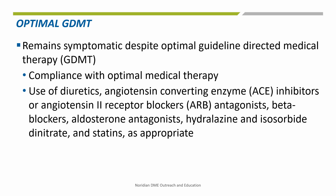This includes the use of diuretics, angiotensin-converting enzyme or ACE inhibitors, angiotensin-2 receptor blockers or ARB antagonists, beta blockers, aldosterone antagonists, hydralazine and isosorbide dinitrate, and statins as appropriate.